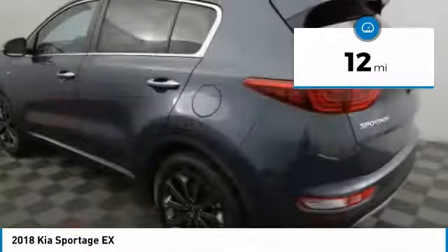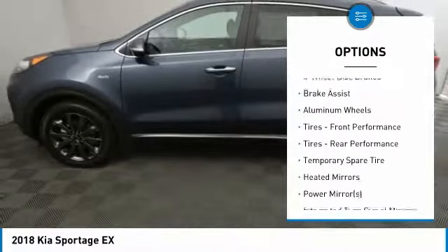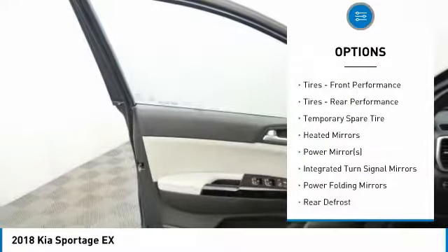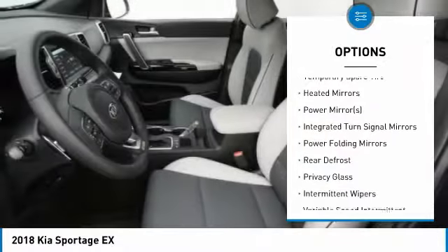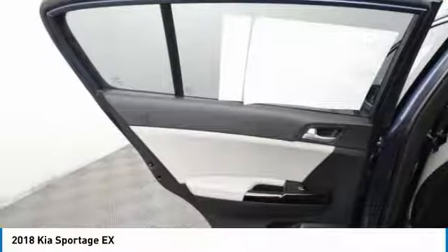Here are some of this vehicle's great options: traction control, stability control, all-wheel drive, keyless entry, steering wheel audio controls, backup camera, anti-lock braking system, leather-wrapped steering wheel, Bluetooth, and power steering.